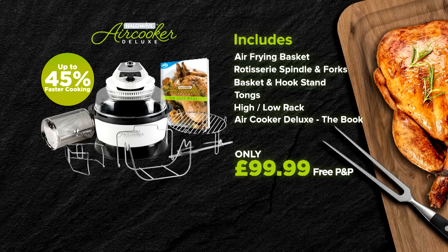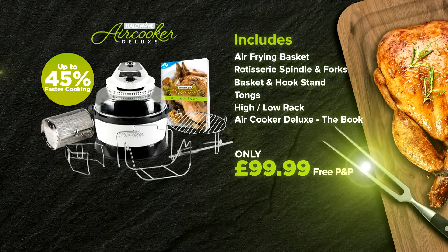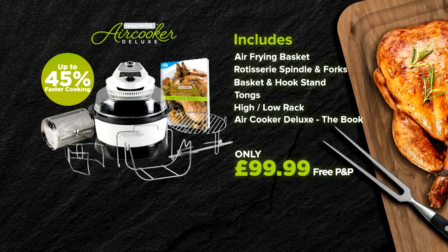We're so confident you'll love your Halo Wave Air Cooker Deluxe, it comes with a 30-day money-back guarantee. So act now — get your Halo Wave Air Cooker Deluxe from JML Direct for just $99.99, including free delivery, or visit jmldirect.com.